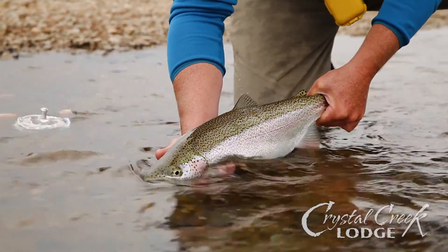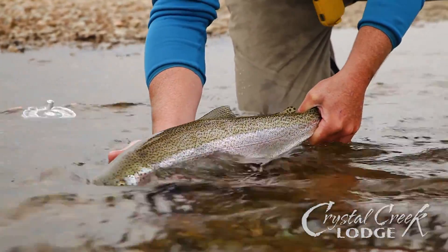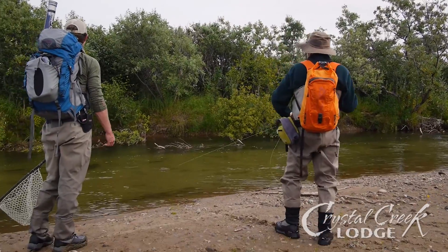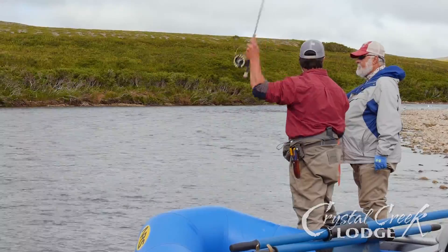He or she will point your catch into a slow current, allowing the fish to recover and ultimately swim away. Always remember to listen to your guide for your safety and the sustainability of our catch and release fisheries.